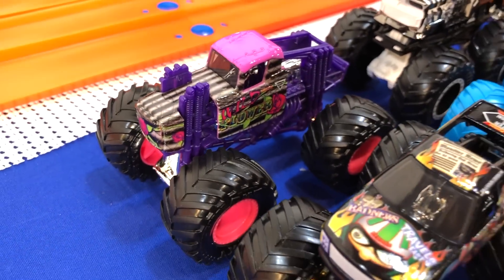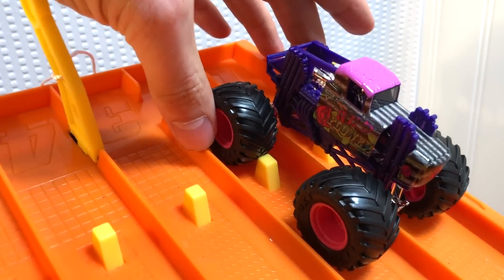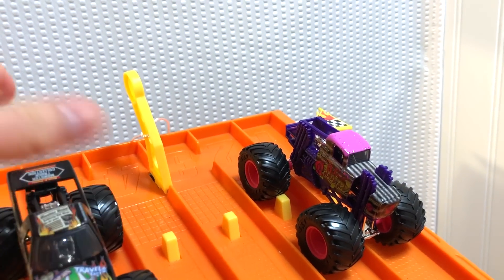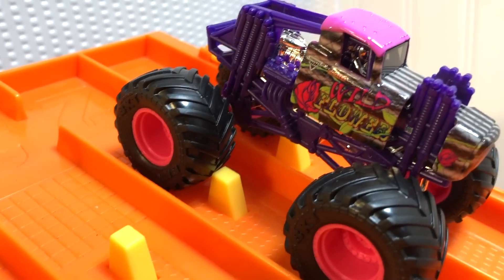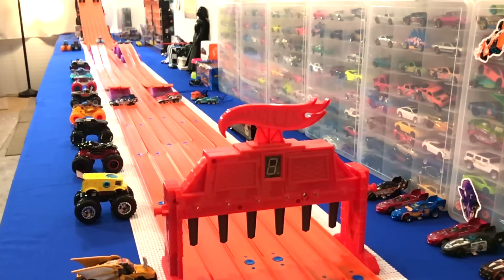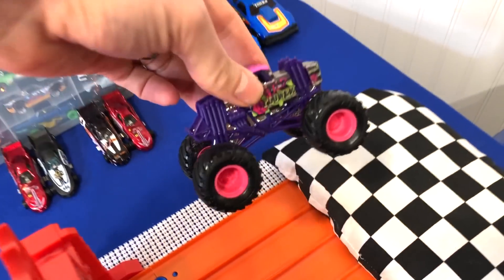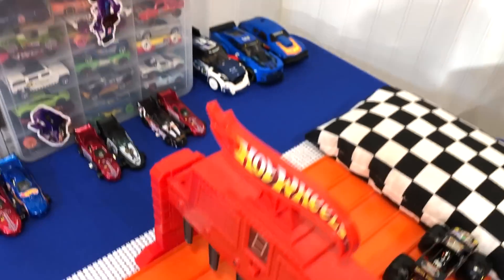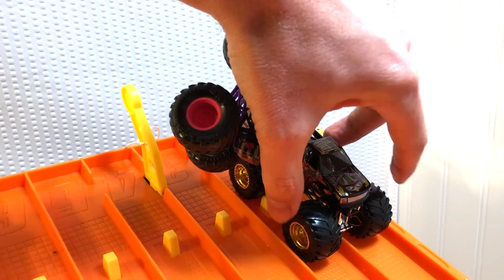Wildflower versus Bad News Travels Fast. Wildflower in lane one and two — he is quick. Bad news travels fast in lane five and six, and he was very quick in that first heat. This will be good. First race. On your mark, get set, go. It's tight, oh it's so tight. I reviewed that tape and Wildflower was the first winner — he triggered the finish line. We're switching lanes. That first race was really a great, great race. These guys are quick.